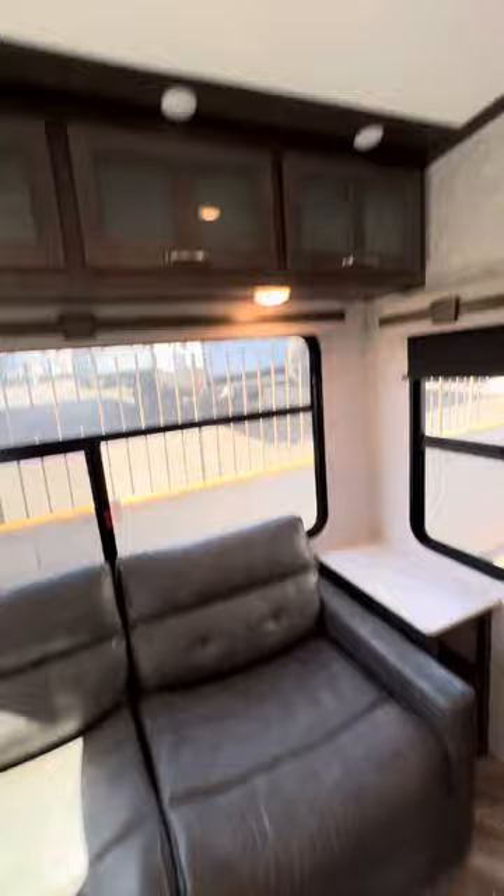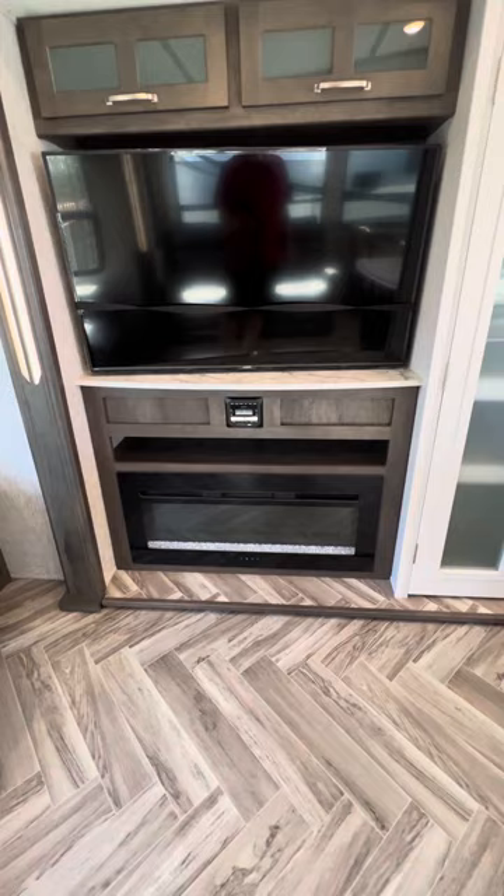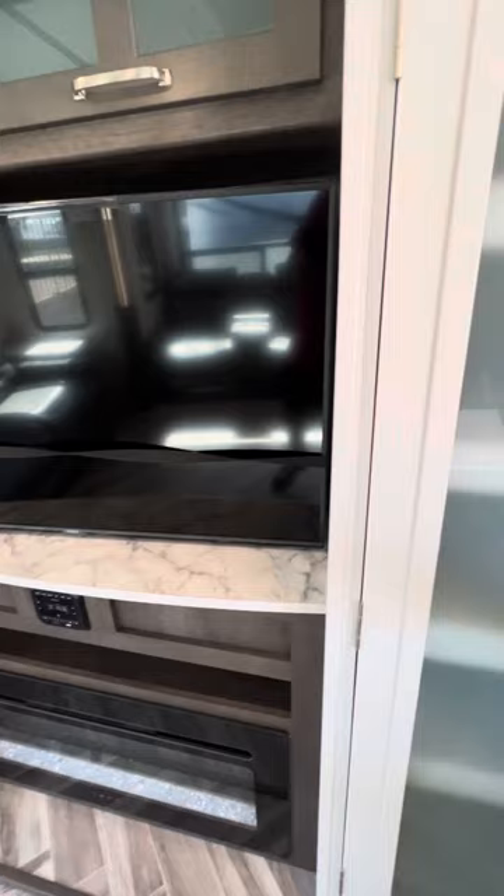There are plenty of cabinets up top and a good-sized Vizio TV. There's also an electronic fireplace here. If you're plugged in, you can keep the unit warm down to probably 40 or 45 degrees outside without having to burn propane, which is pretty awesome.